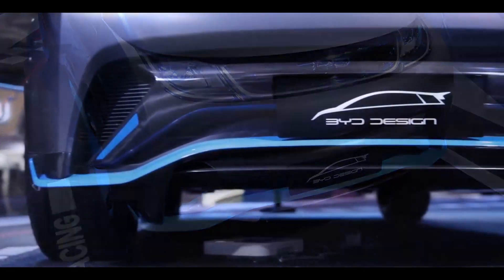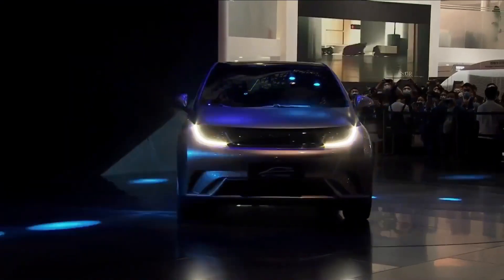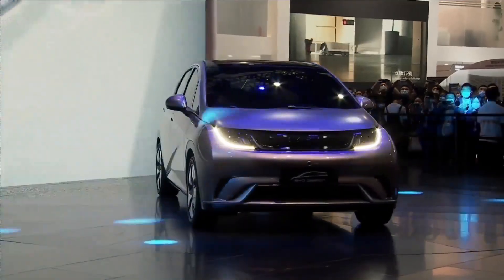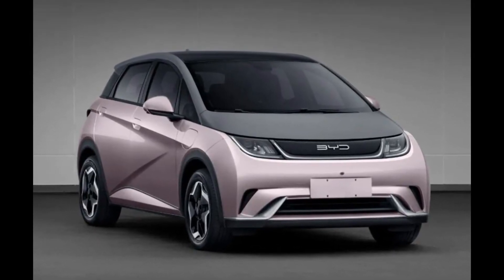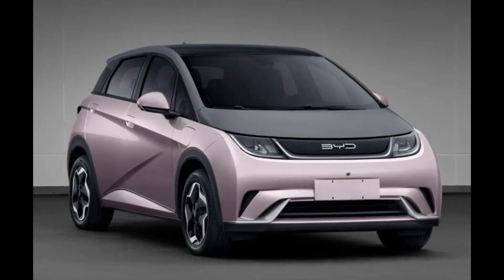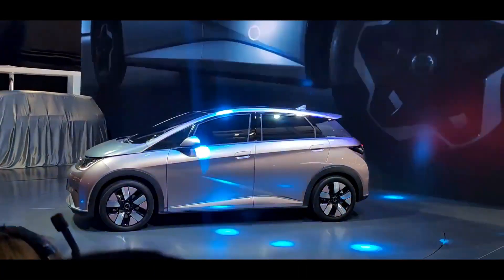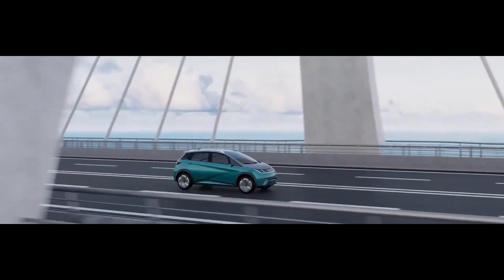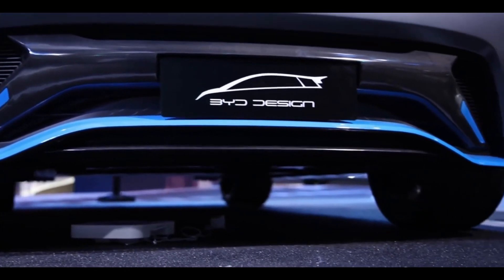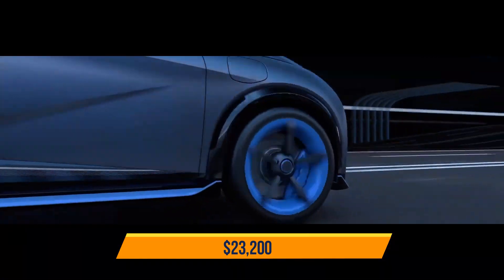The EA1 adopts the new logo and regular bodywork language of the company. The new foundation provides the EA1 a conventional 800-volt battery system that, according to the company, can charge the batteries for over 80 miles in only five minutes. BYD promises that its system can travel above 500 miles on pure electricity, but estimates suggest only 220 miles on a single charge in this compact hatchback. It will cost potential buyers about $23,200 to purchase the BYD EA1.